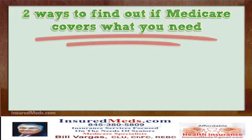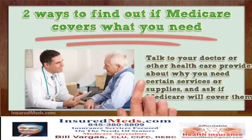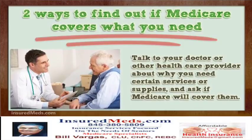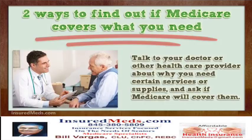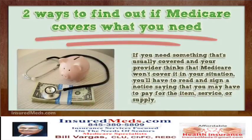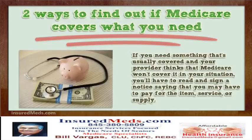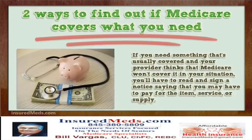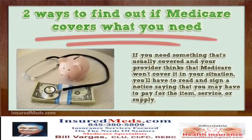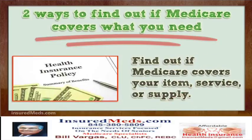There are two ways to find out if Medicare covers what you need. Talk to your doctor or other health care provider about why you need certain services or supplies and ask if Medicare will cover them. If you need something that's usually covered and your provider thinks Medicare won't cover it in your situation, you'll have to read and sign a notice saying that you may have to pay for the item, service, or supply.